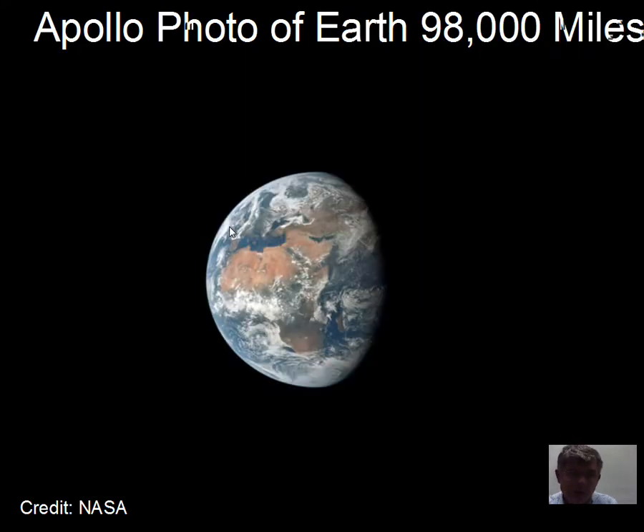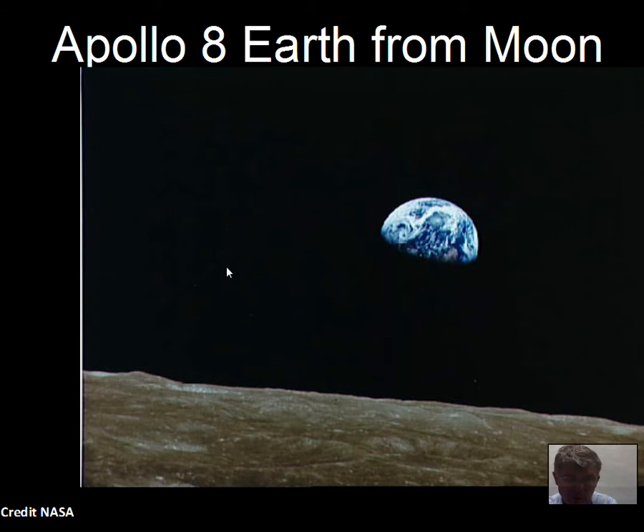When the Apollo command module got a good distance from Earth, they snapped a photo of the sphere of the Earth. Going around the moon on Apollo 8, they captured an image of roughly a quarter-phase Earth from the point of view of someone on the moon. The Earth goes through phases — new, crescent, quarter, gibbous, and full — just as we see the moon go through phases.